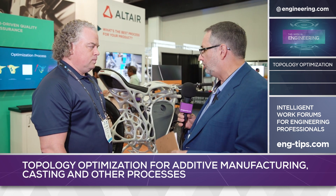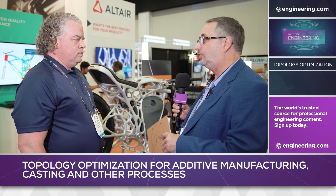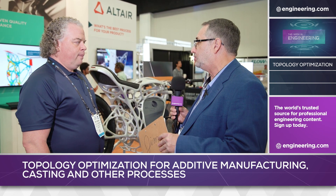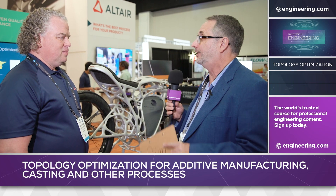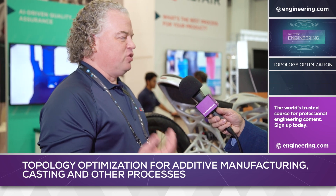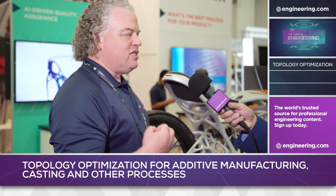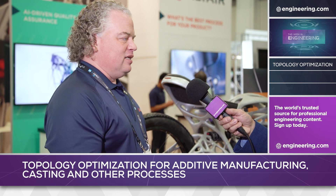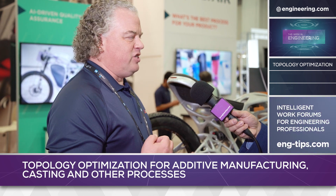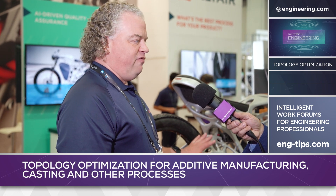Is topology optimization simulation going to be the end of testing as we know it? Are we looking at a world where we push a button and know before we make the thing that it is perfect? I think eventually you might get there, but engineers will always want to test things — make sure that what you've put in the computer actually works in real life. Without that physical testing, you don't know. We also have changing processes and changing materials, so you're still going to want to do testing to make sure you have the optimized shape and material for your application.